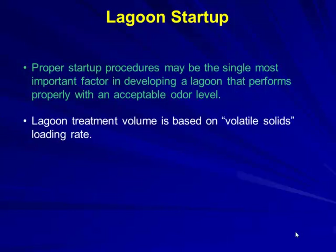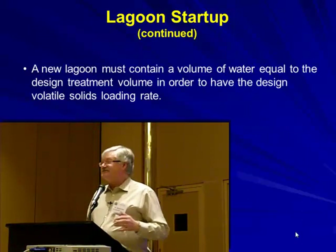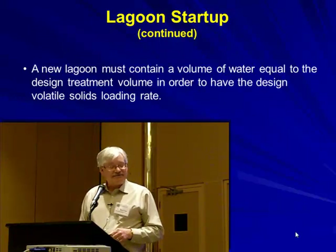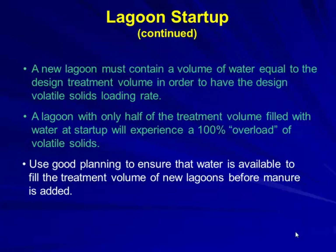Proper startup procedures are essential — they are the single most important factor in developing a well-performing lagoon. If startup isn't done properly, you'll have trouble throughout. Treatment volume is based on volatile solid loading, which is defined as the organic solids in manure that can be degraded by bacteria. A new lagoon must contain water equal to the design treatment volume. A lagoon filled only halfway at startup will experience 100% overload.